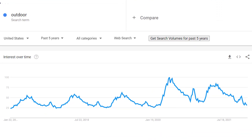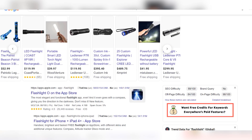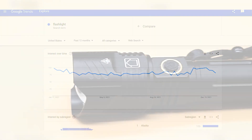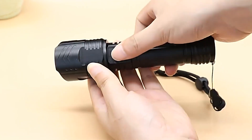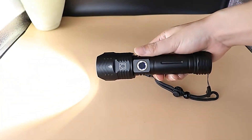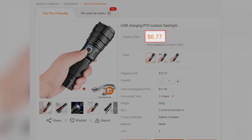Let's move on to the next product in the outdoor niche — the waterproof outdoor flashlight. Outdoor niches are expected to have great potential in 2022, and the waterproof outdoor flashlight is one of the top outdoor products. Google search volume data shows a huge spike during recent months. For outdoor adventurers, a flashlight is definitely a must-have to light up the path and stay safe in dark places. This kind of outdoor flashlight costs only $6.77 per item, with shipping costing around $10 additionally, and you can set the price at $49.99 or so to have a good profit margin.